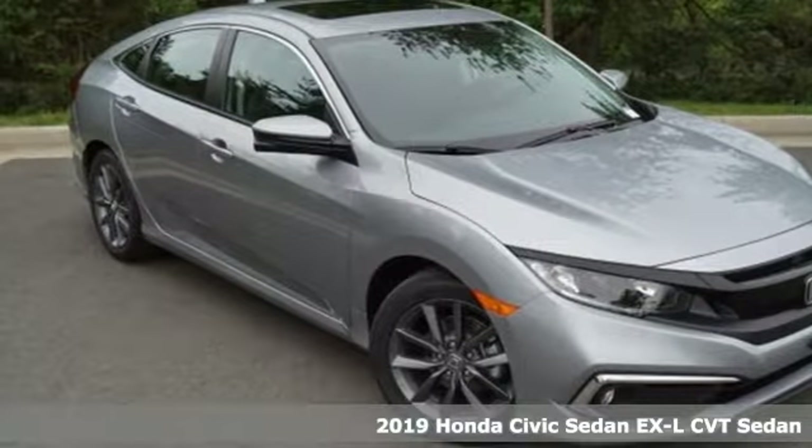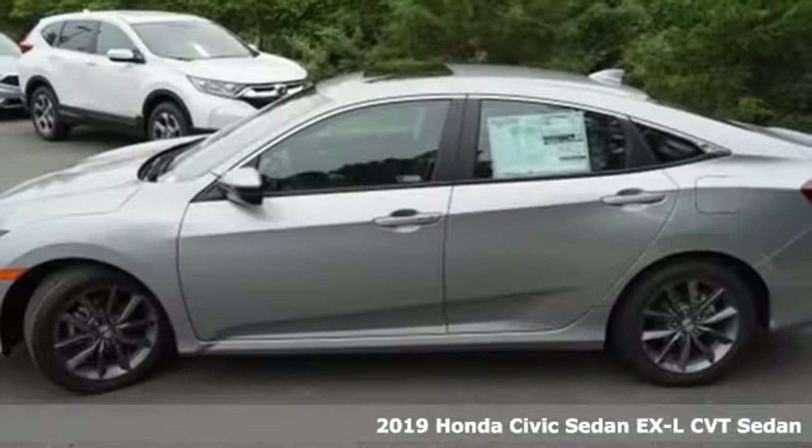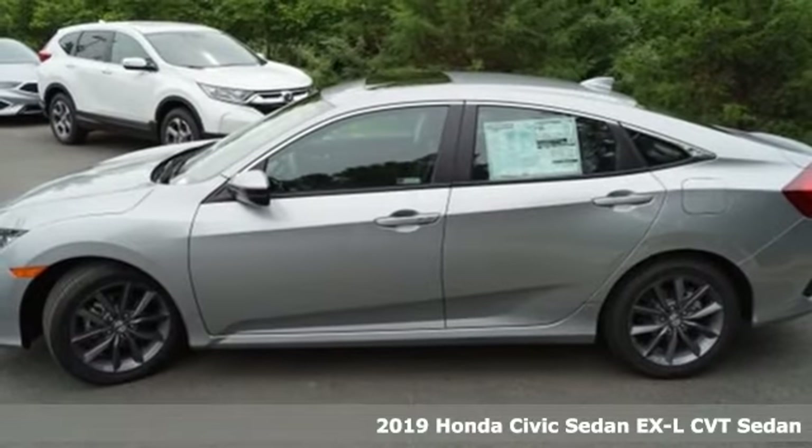It's a new 2019 Honda Civic Sedan. Get more mileage out of every drive with this Civic.